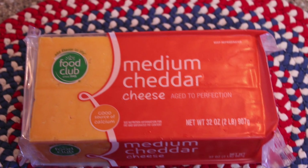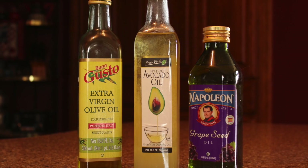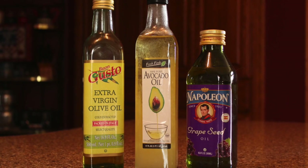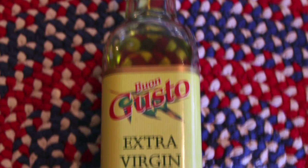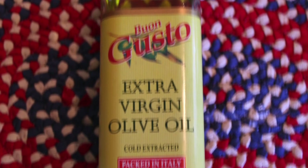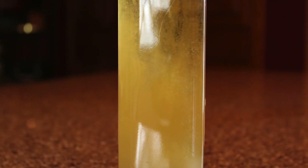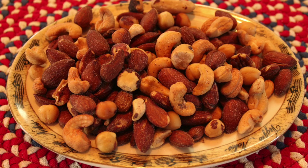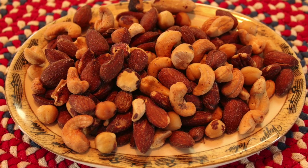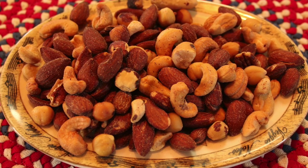There are also monounsaturated fats. These are oils that are liquid at room temperature but they start to solidify at cold temperatures. Examples would be olive and avocado oil, and also foods such as almonds, Brazil nuts, hazelnuts, pecans, and macadamias. These are all rich in monounsaturated fats.